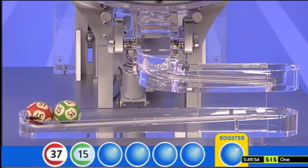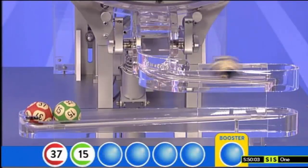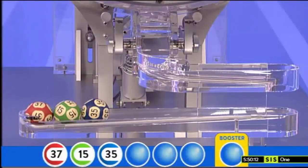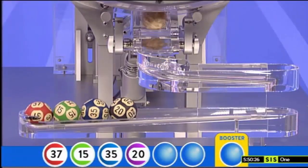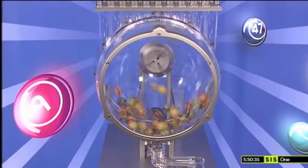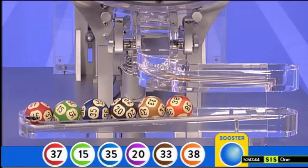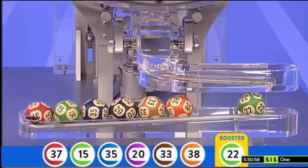Green, 15. Blue, 35. Purple, 20. Brown, 33. And it's orange, 38. Could it be a rainbow? Could it be yellow? Not to be, I'm afraid — I should stop tempting fate. Might be better news for you, depends. Green 22 is the booster.